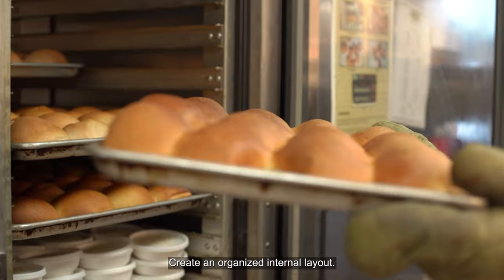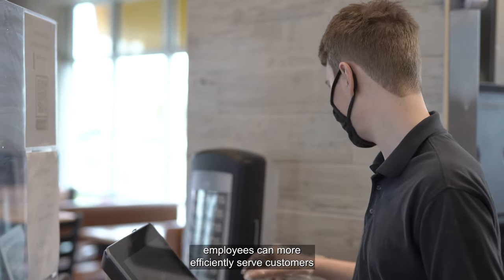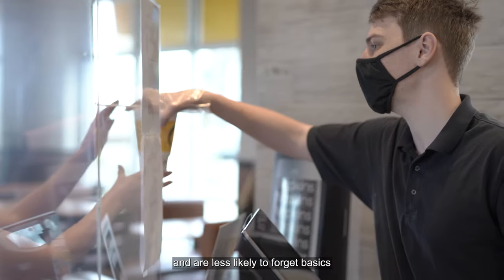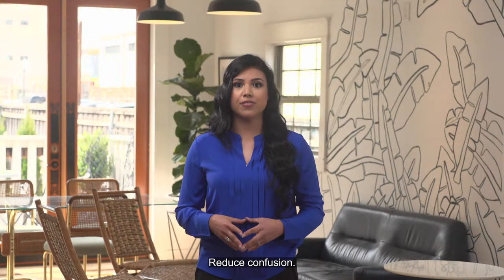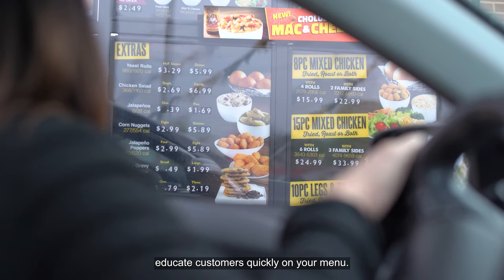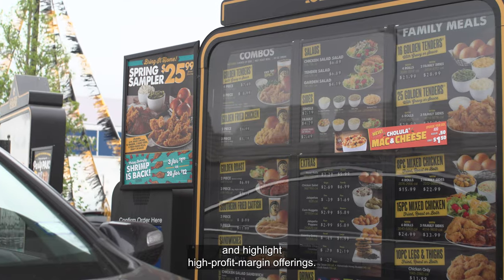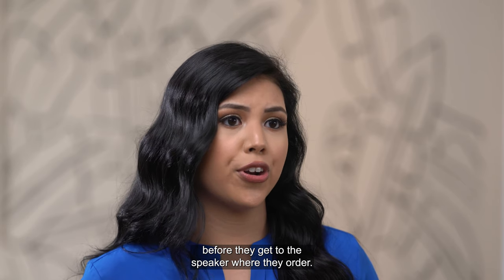Create an organized internal layout. If your in-house layout is organized, employees can more efficiently serve customers and are less likely to forget basics like napkins and condiments. Reduce confusion. To keep your line moving, educate customers quickly on your menu. Use multiple menu signs and highlight high profit margin offerings. Let customers read the menu before they get to the speaker where they order.